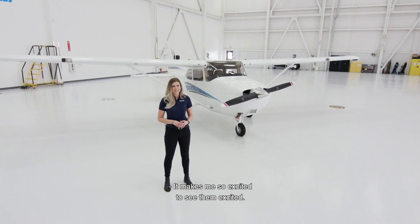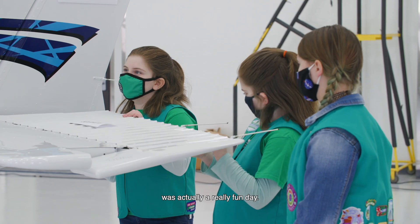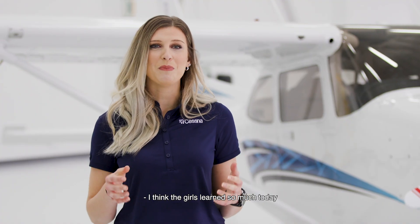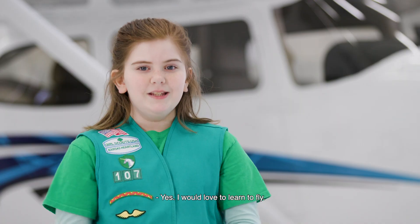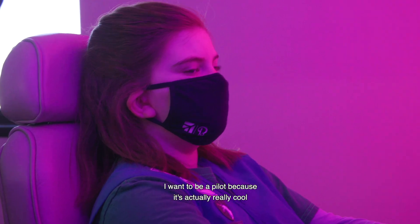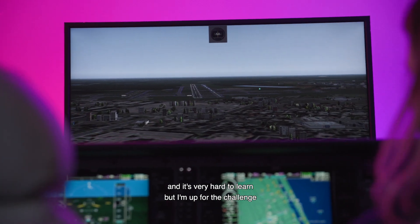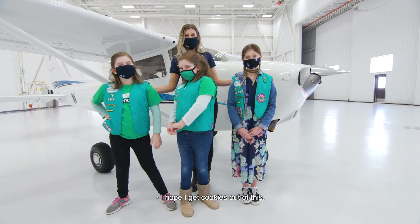It makes me so excited to see them excited. Today was actually a really fun day. I think the girls learned so much today, and we might even have some future pilots with us. Yes. I would love to learn to fly. I want to be a pilot because it's actually really cool, and it's very hard to learn, but I'm up for the challenge because I'm a Girl Scout, and I'm always up for the challenge. I hope I get cookies out of this — I think I deserve it.